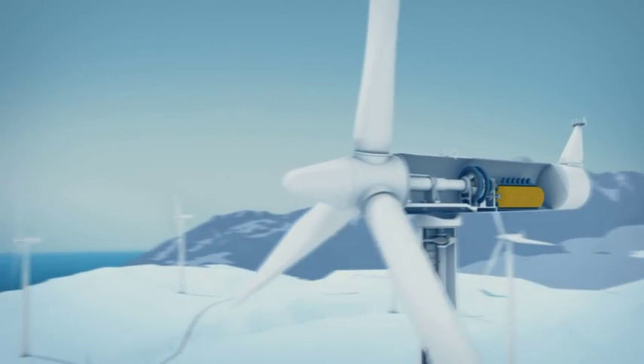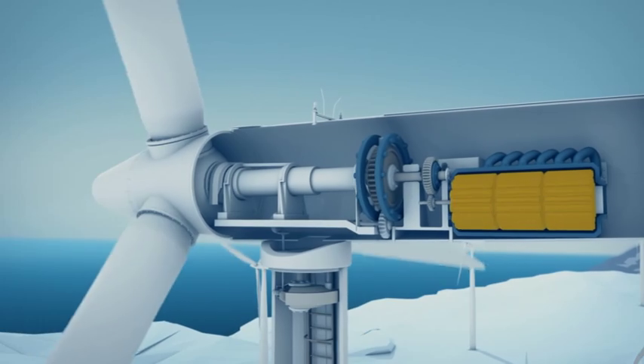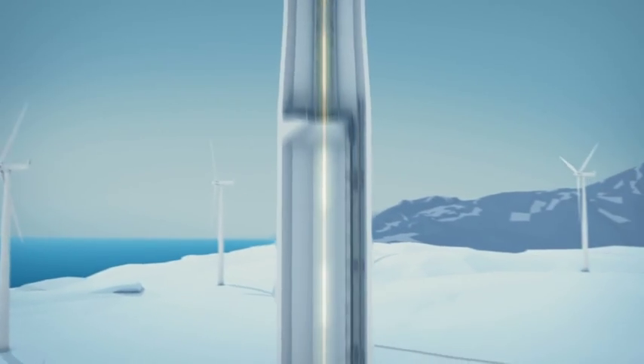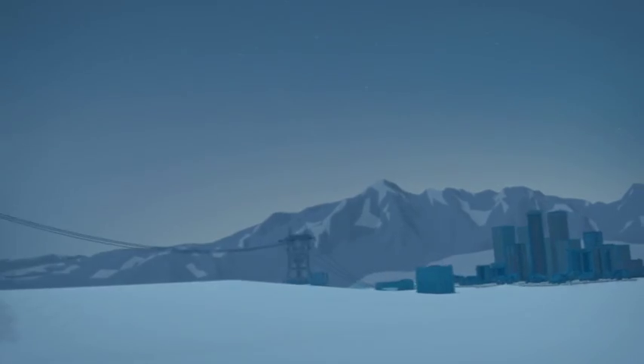The power of the wind is transferred via a drive shaft and gearbox to a generator. The current is transported down the tower, transformed to high voltage, and sent onto the power grid and on its way to power homes and businesses.